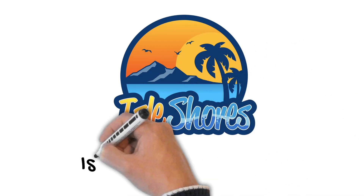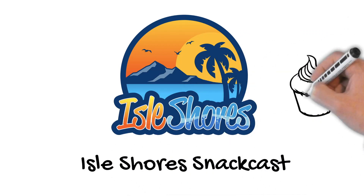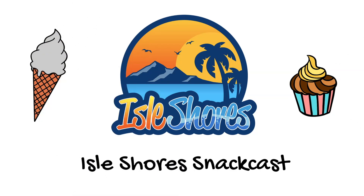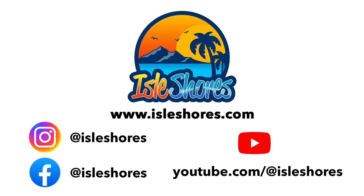It's the Isle Shores SnackCast, where we try a new snack every now and then. If you like videos just like this one, don't forget to check us out on YouTube at Isle Shores. Make sure you like, subscribe, and turn on notifications. We'll be snacking on more Peeps in part two of our Peeps video.